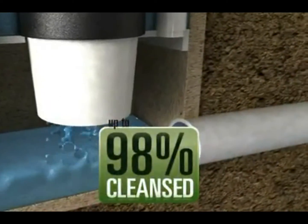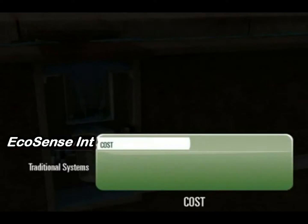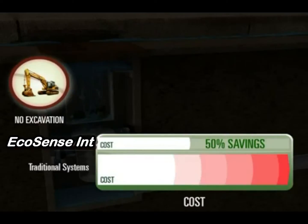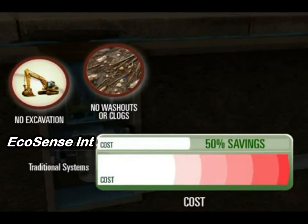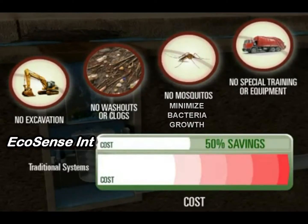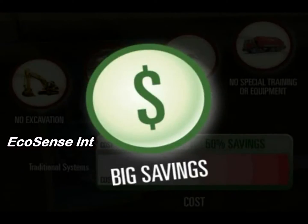No other system protects the watershed this completely, and Ecosense systems are up to half the cost of traditional systems. There is no costly excavation required to install, no washout problems, and it will not clog. There is no stagnant water for mosquitoes to breed, since maintenance is fast and easy and doesn't require specially trained personnel or costly equipment such as vacuum trucks — leading to big savings versus other BMP systems.